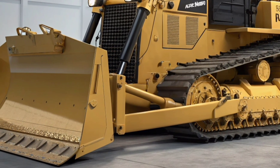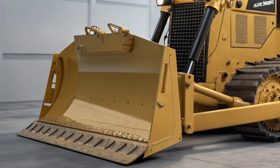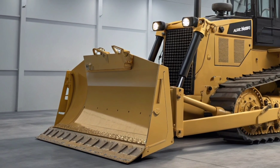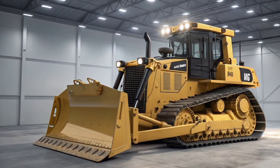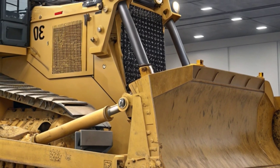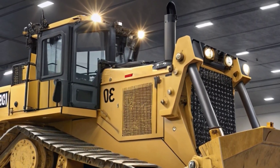On the job site, the D8 stands out not just for its strength but also for its balance and control. The new steering system allows smooth turns even under heavy load, and the improved blade responsiveness gives operators better material control. Whether you're working in mining, road building, land clearing, or quarry operations, this machine delivers consistently across all terrains.